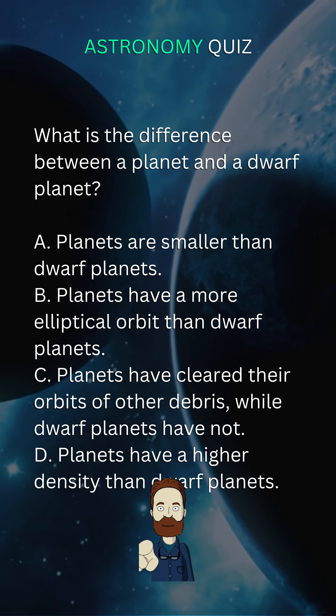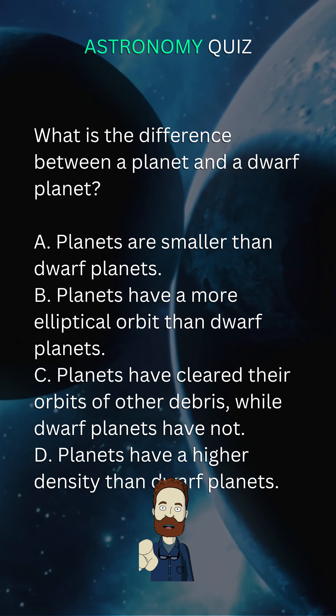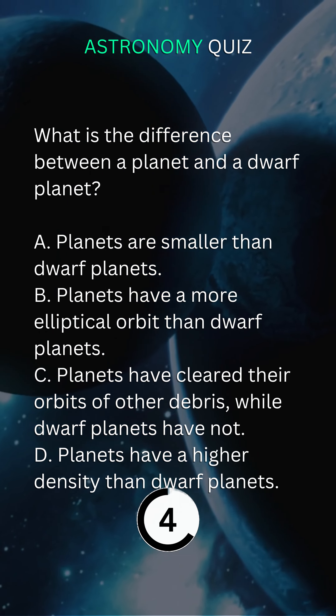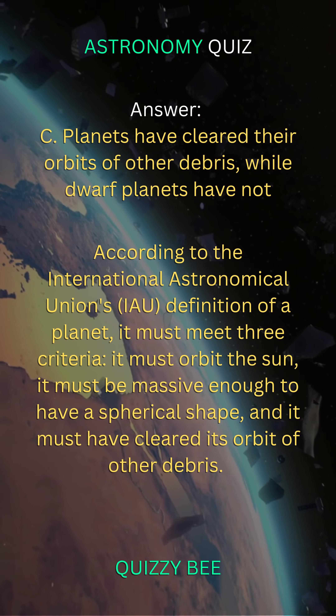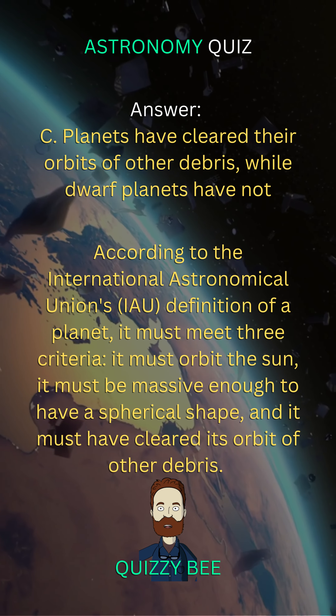What is the difference between a planet and a dwarf planet? B. Planets have cleared their orbits of other debris, while dwarf planets have not.